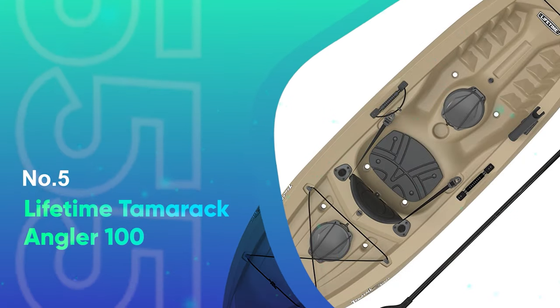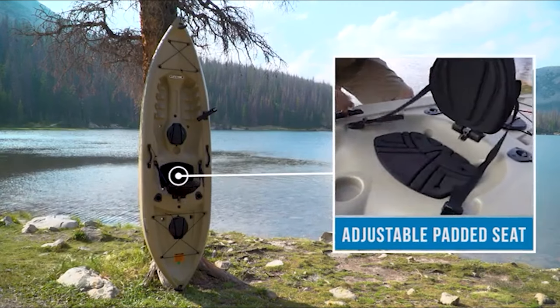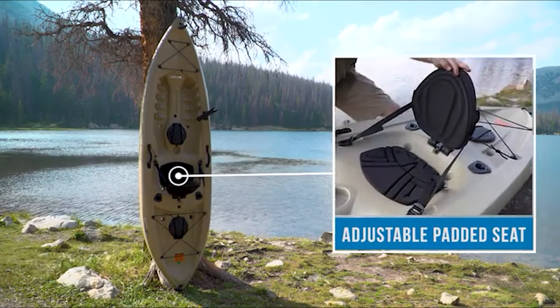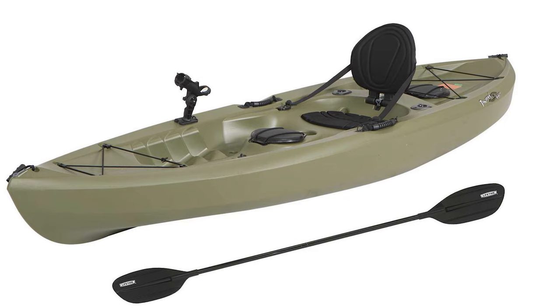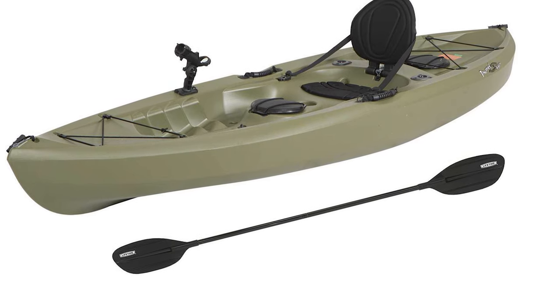Number 5: Lifetime Tamarack Angler 100. If you enjoy casting a bit of bait while on the water, the Lifetime Tamarack Angler 100 is the best sit-on-top kayak for fishing on our list. It's comfy to sit on, has plenty of storage both dry and open, and comes with a fantastic price that makes it the best value option for your money.